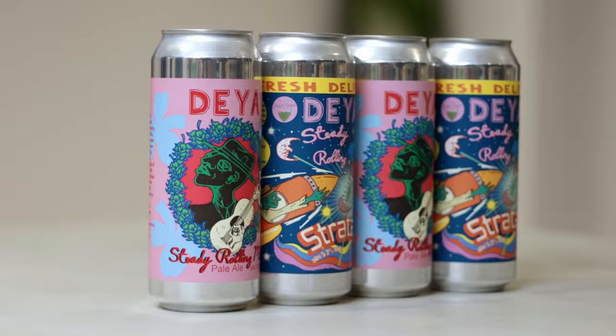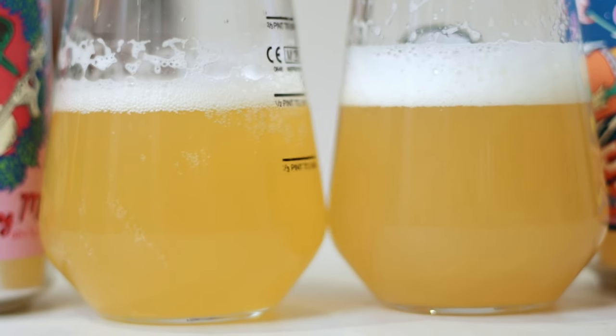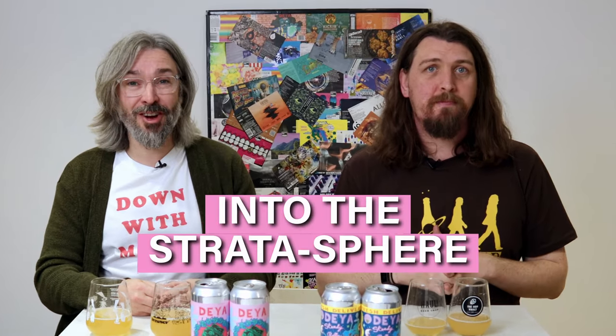So we've decided to take a couple of cans of each, put them up against each other. We're going to look at what Strata is and what it brings to the party. Join us as we go into the Strata-sphere.